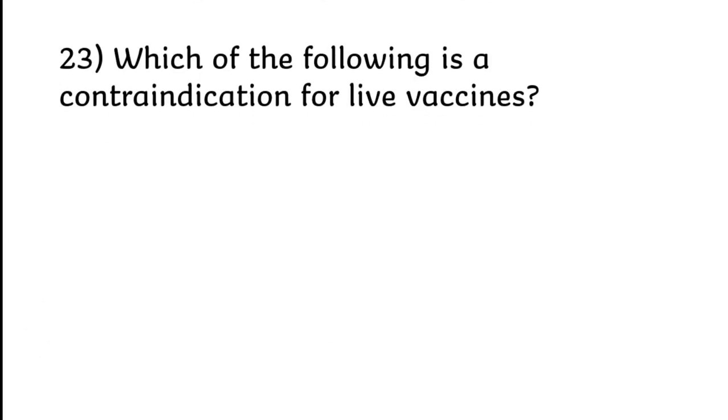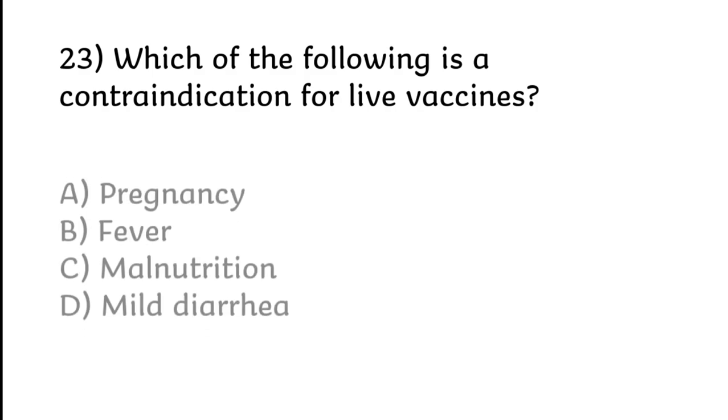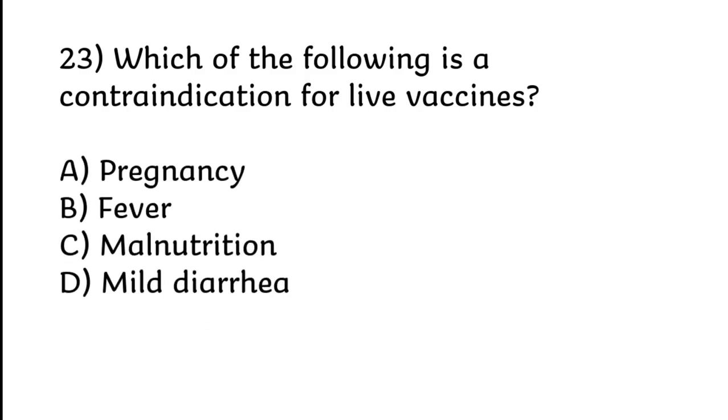Which of the following is a contraindication for live vaccines? Pregnancy, fever, malnutrition, or mild diarrhea. Correct answer is Option A: Pregnancy.